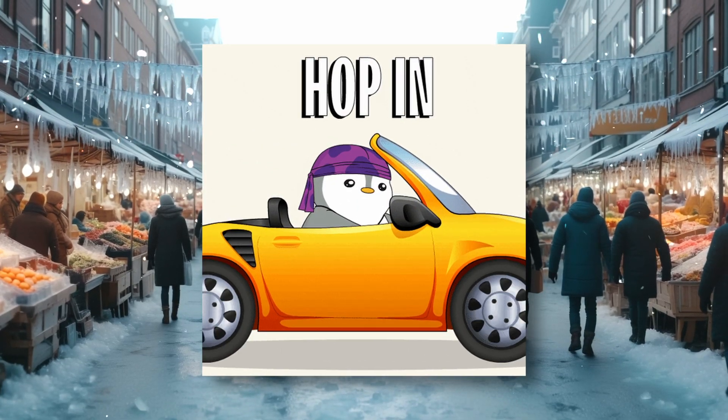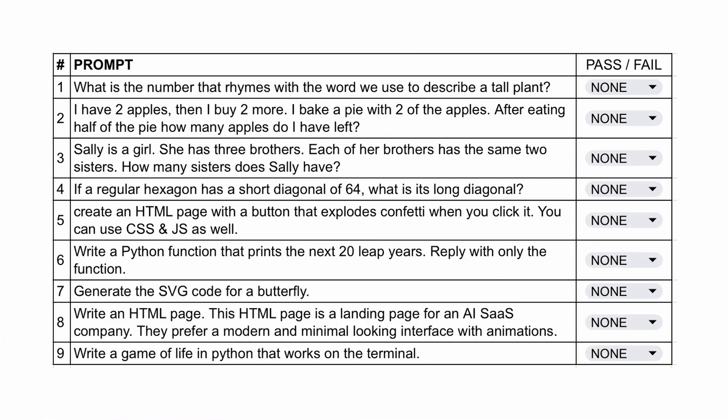Now let's try it out and see how it performs. As always, I'll be using these questions to evaluate it. These questions range from simple language tasks to coding. The first question is: what is the number that rhymes with the word we use to describe a tall plant? The answer should be three, because it rhymes with tree, or nine because it rhymes with vine.